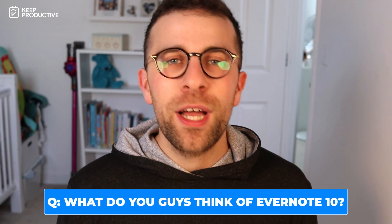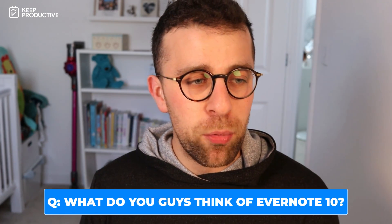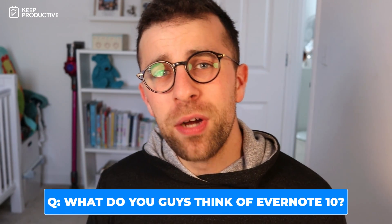A big thank you — hopefully you enjoyed today's video and I hope you enjoy the new Evernote. Let me know your thoughts below in the comments. I know some people are having issues with some bugs, so let us know what you think about the new Evernote applications. Please do make sure you subscribe to Keep Productive News and I'll talk to you all very soon. Cheerio!